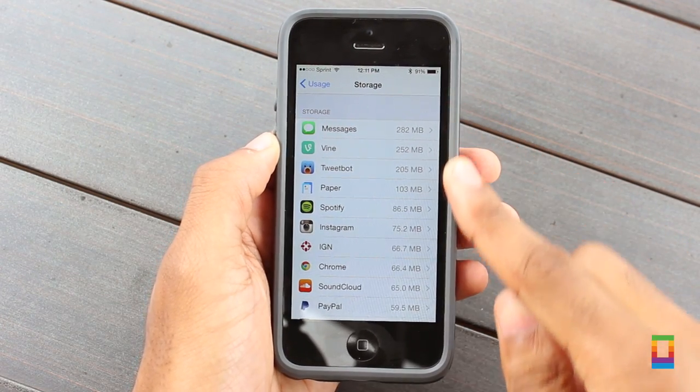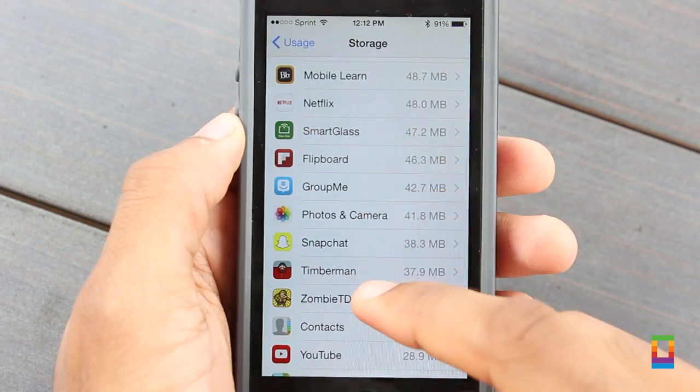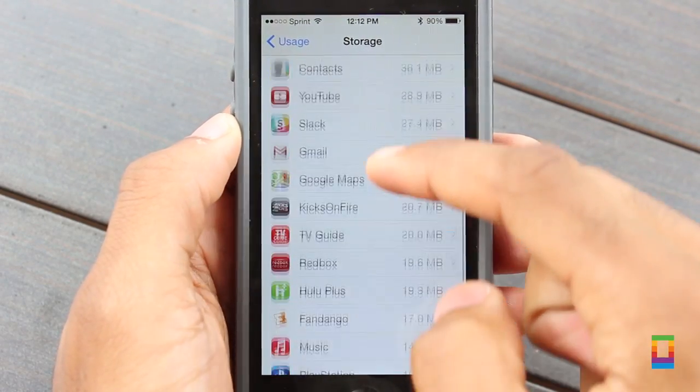Users can manage their storage to find specifics on how much storage each app is using. This feature can come in real handy when wanting to free up some room.